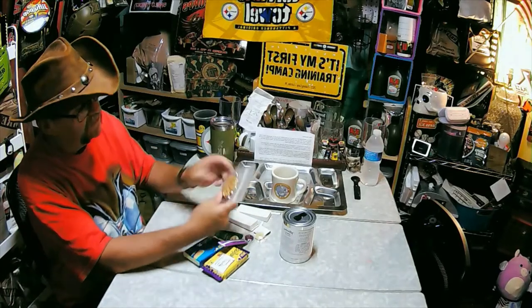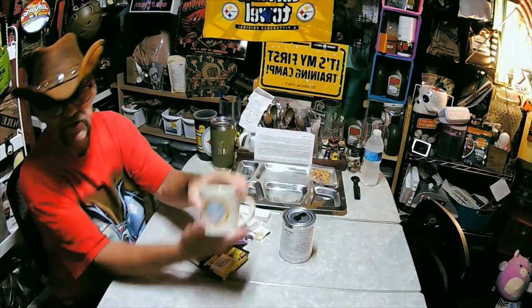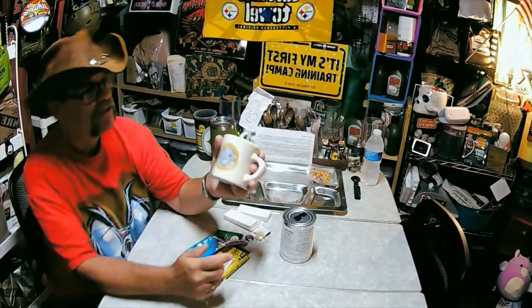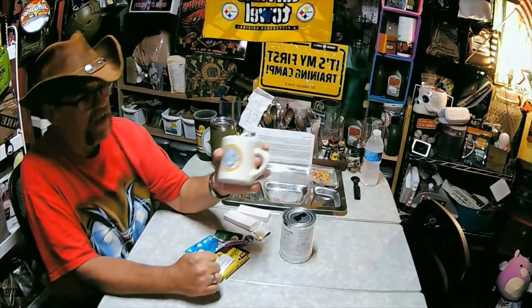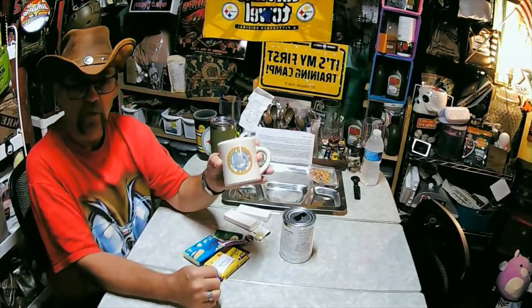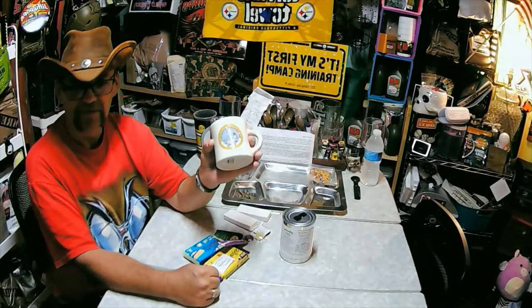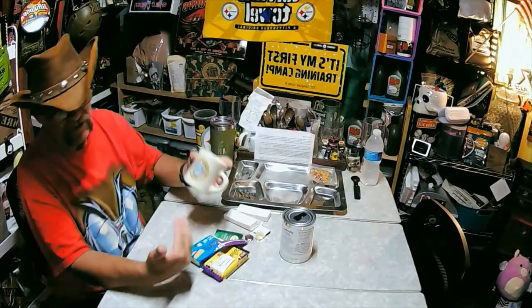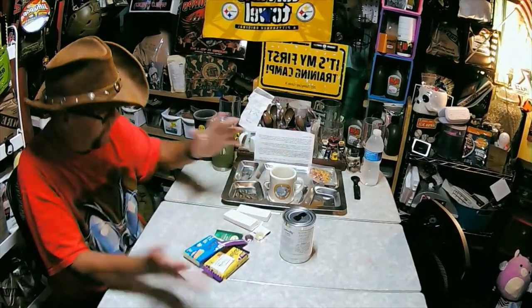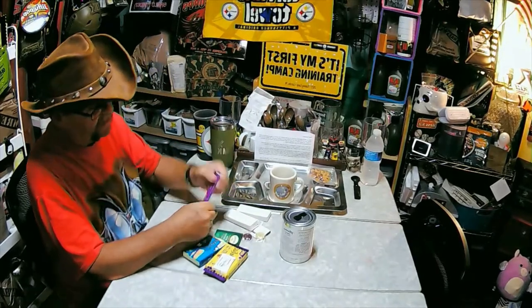We have our Cajun mix - but I wanted to show you guys this: I just got this in the mail. My brother, who has passed on, was on the Theodore Roosevelt when he served in the Navy, and I managed to get my hands on this coffee mug from the Theodore Roosevelt. Haven't decided whether I'm going to keep it or give it to my dad. Anyway, let's move on.